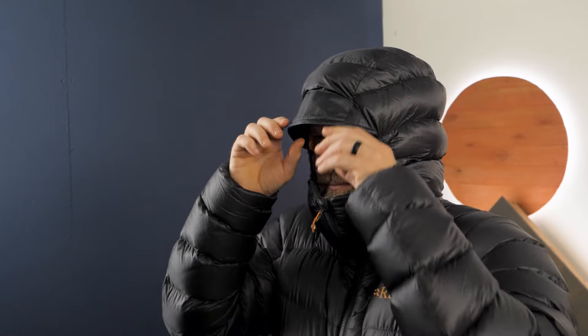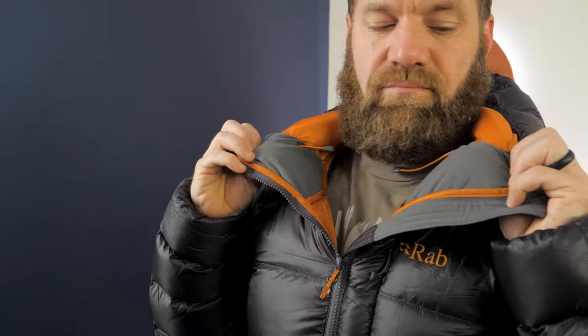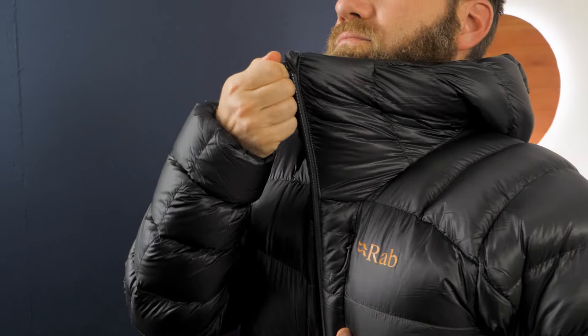Speaking of the hood, it's fully insulated, helmet-compatible, and adjustable. The high collar includes a fleece-lined chin guard for comfort and warmth.